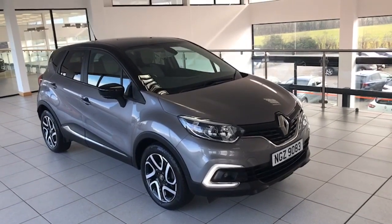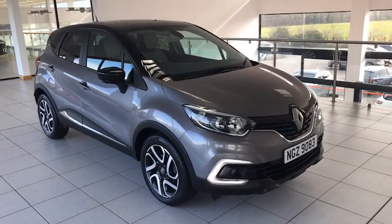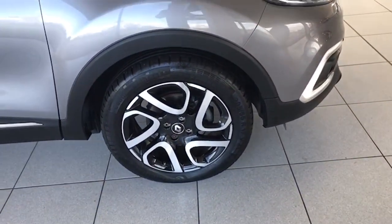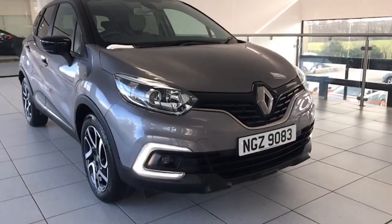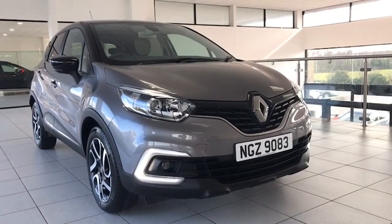The Iconic is finished in oyster grey with the pearl black roof and mirrors. You can see it has the 17 inch two-tone diamond cut alloy wheels there. It also has the LED running lights on the later model there, and the front fog lights as well.